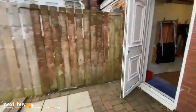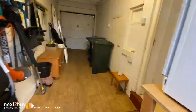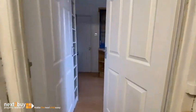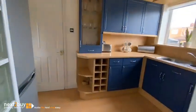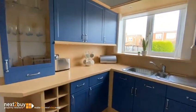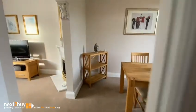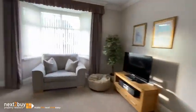We head back through the property and go on up to the upstairs.